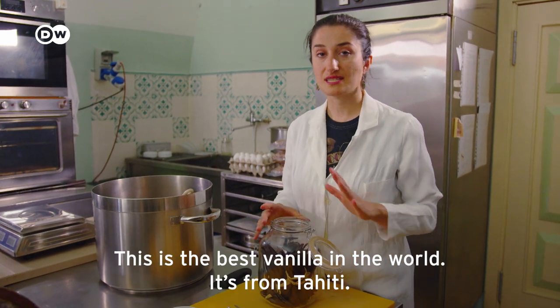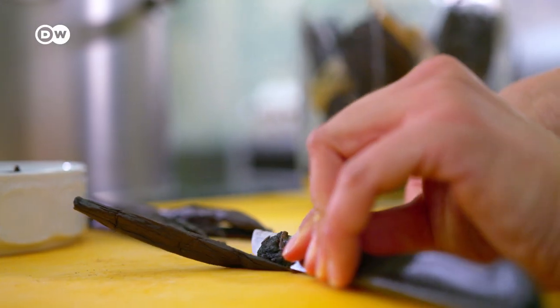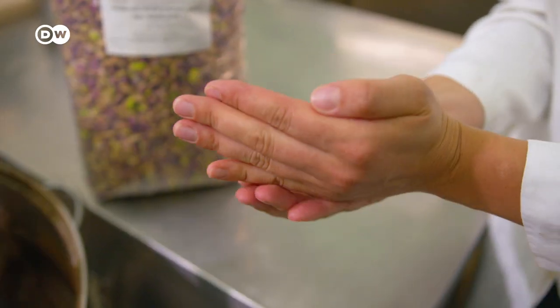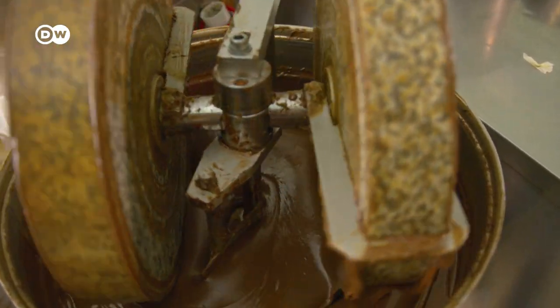This is the best vanilla in the world, sourced from Tahiti. For flavor, they add further ingredients to the base recipe, like vanilla pulp, pistachios, hazelnuts, or cacao beans. Each one has to be ground into a liquid mixture using this device.